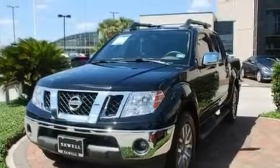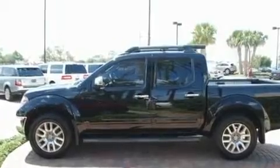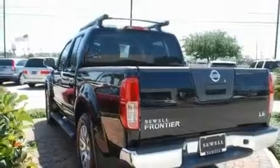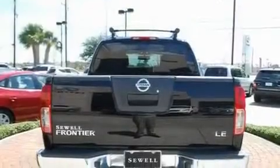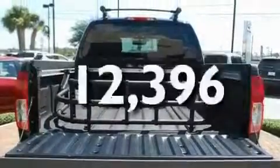Its top features include heater vents for rear-seated passengers, a rear window defroster, alloy wheels, a bed liner, an engine immobilizer theft deterrent system, a full-size spare tire, a low-tire pressure indicator, an anti-lock braking system, privacy glass, and this vehicle has fewer than 13,000 miles on the odometer.